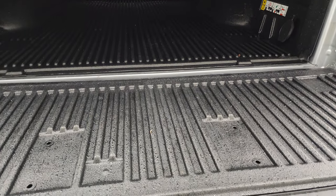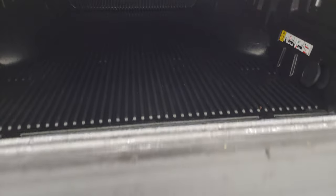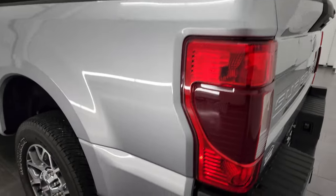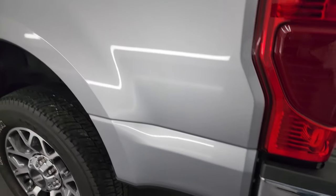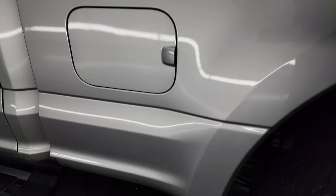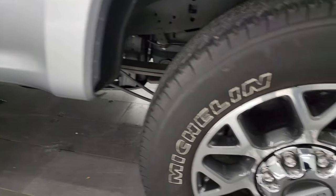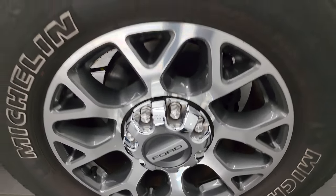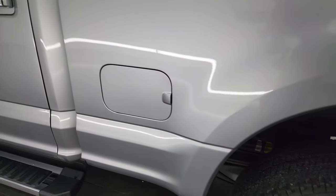That bed liner also goes onto the tailgate, which is really nice. Coming down the driver's side, it's just as clean as the passenger side — no major dents or dings on the box. No scuffs or scrapes on the back wheel either. All the wheels look really, really good on this truck.